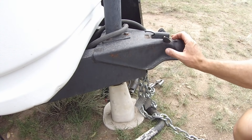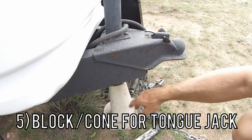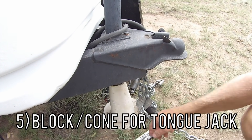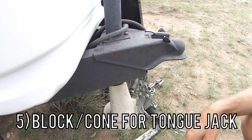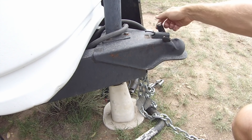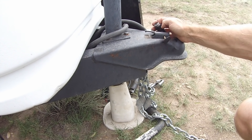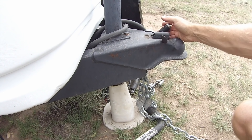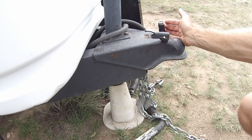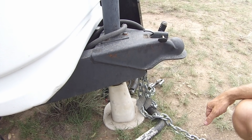The fifth thing you need is a block or cone for your tongue jack. This cone really stabilizes things — we've had it for eight years and it still does a great job. Along with that, you want to make sure you have a hitch lock. We prefer the lock over the pin because it's definitely more secure, so if you go somewhere, someone cannot easily take your camper.